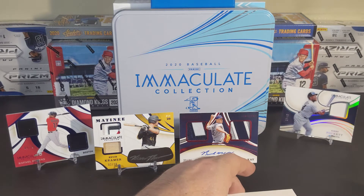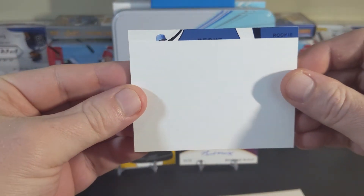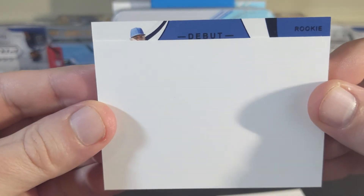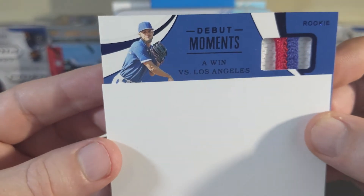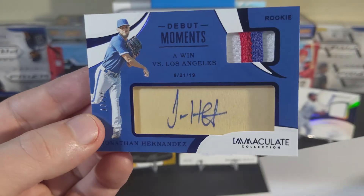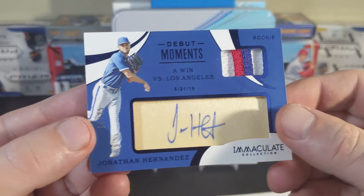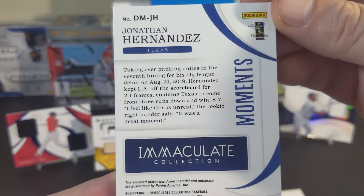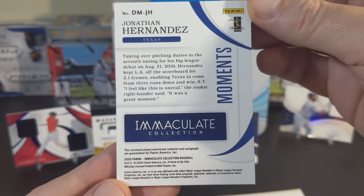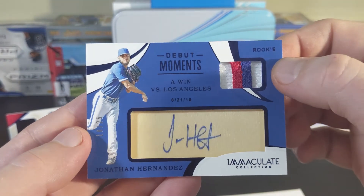Two to go. Rookie debut — Jonathan Hernandez, numbered 18 out of 25. Is that a bat auto? That's interesting — he's a pitcher, I believe. So that is a strange material there, but a nice piece of patch or uniform.